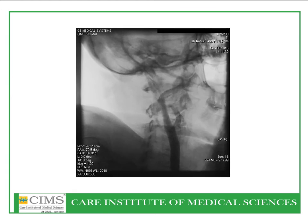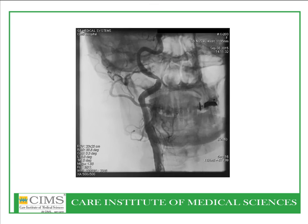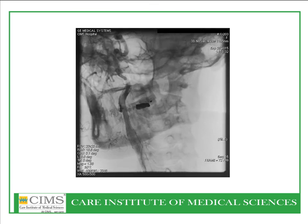Once the stent is deployed, the delivery system is withdrawn and post-dilatation is done with a five millimeter by twenty millimeter balloon. Subsequent angiographic views show a widely patent internal carotid artery at the site of stent placement with excellent flow.